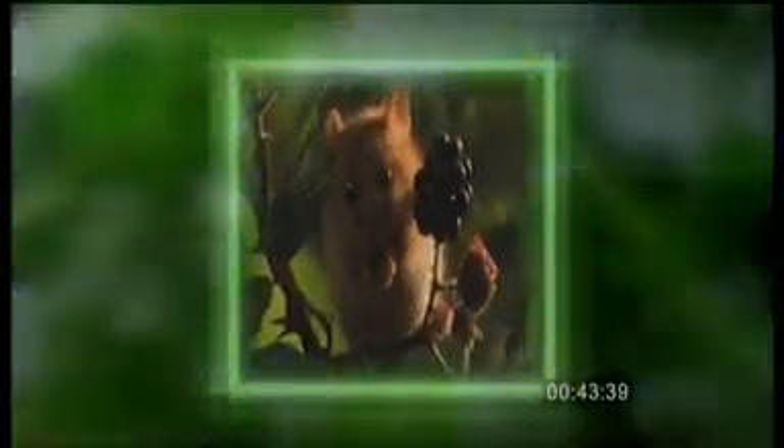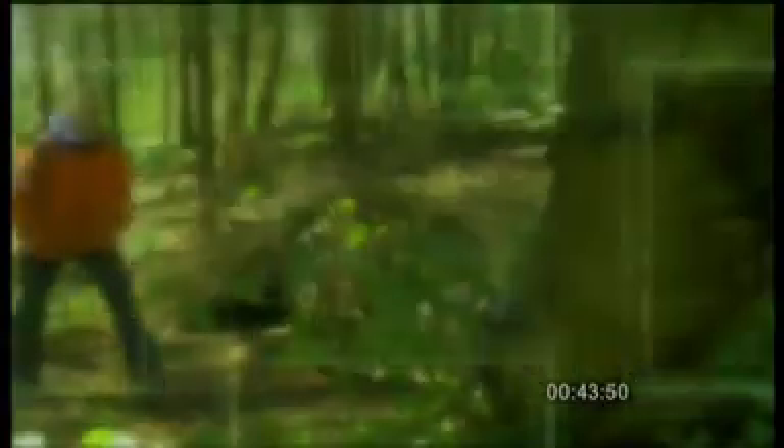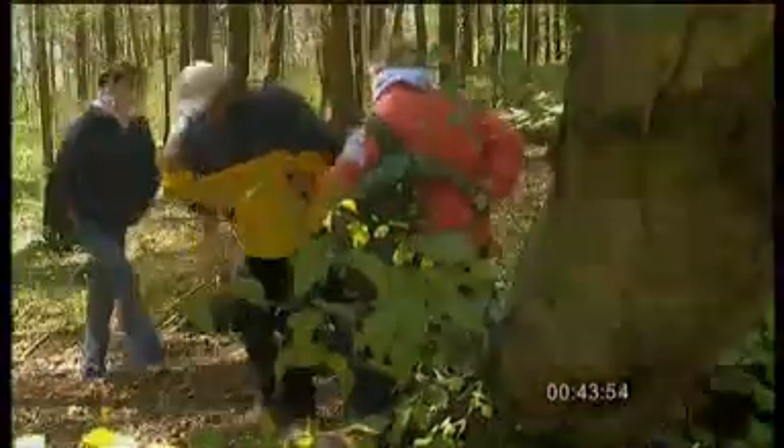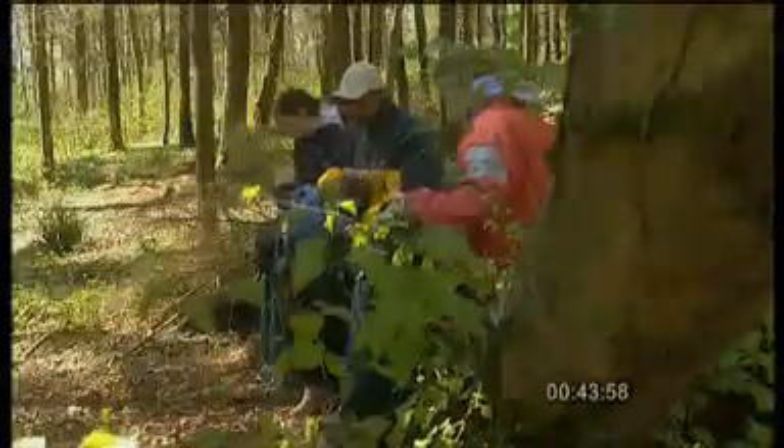Even here in Britain, when the weather gets colder, some animals take cover. They hibernate, like these dormice. They have adapted to the shortage of food over the winter by staying in bed. They slow down their metabolism and go to sleep for months in order to conserve energy. This kind of adaptation has contributed to the huge variety of wildlife that exists in our world today.